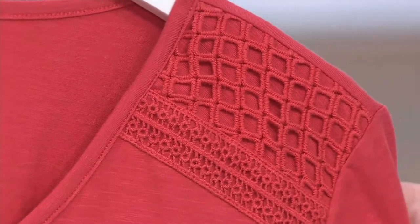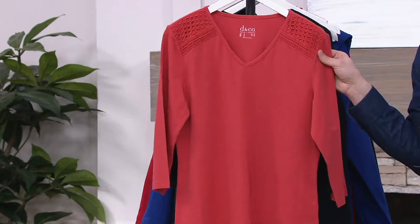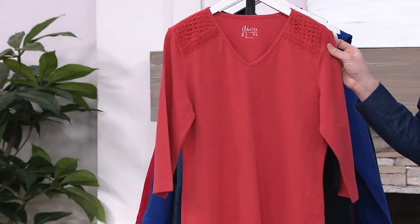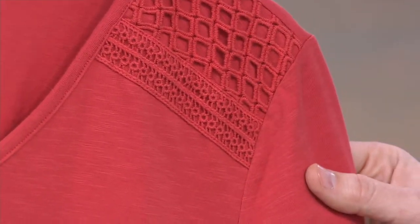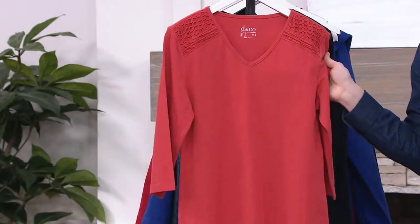Just because we name it fall coral doesn't mean you have to only wear it in the fall. It's just a color reminiscent of the leaves you see on the trees as they start to change color. It's a beautiful, kind of fiery, deep rich orange — it almost looks like a Mali eyeshadow palette.